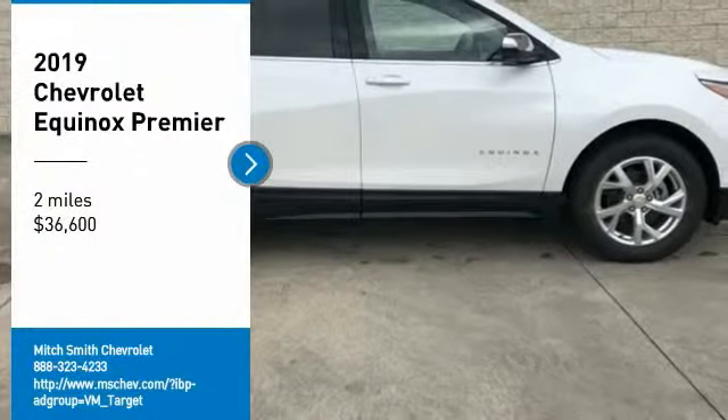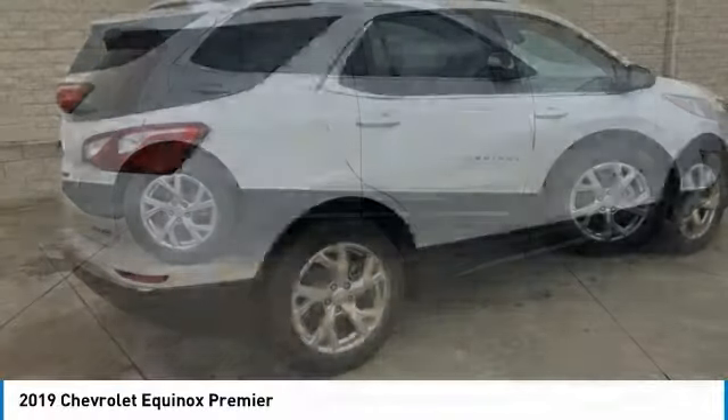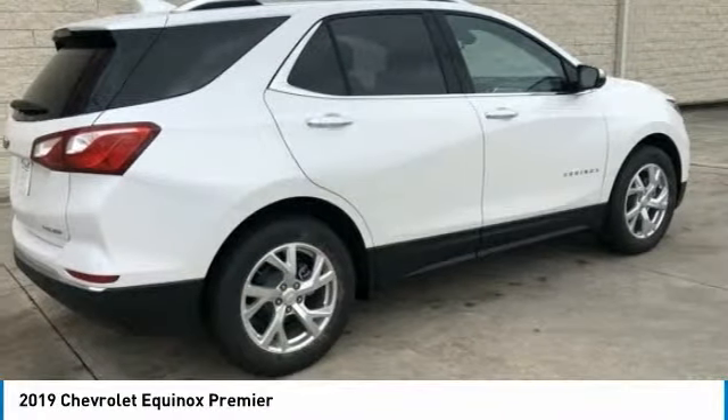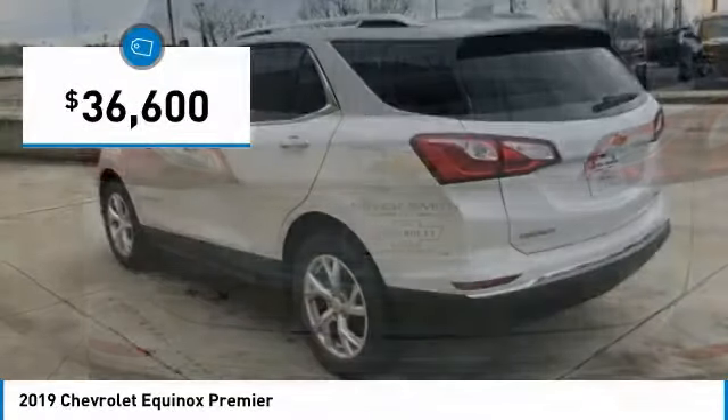Take a ride in the 2019 Equinox. Fuel efficiency, safety, and value equals the Chevy Equinox, and is priced below $40,000.